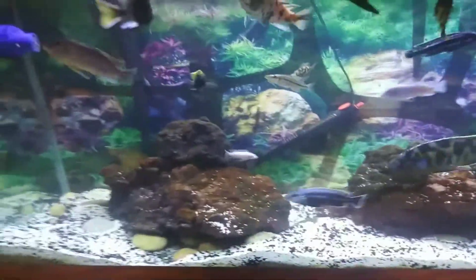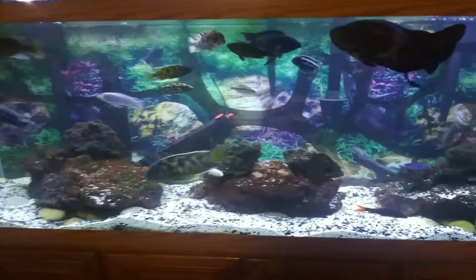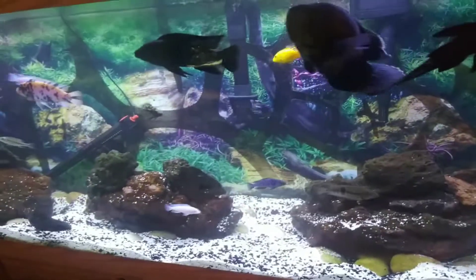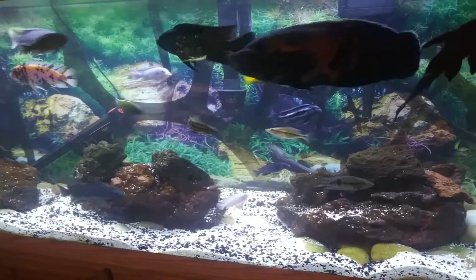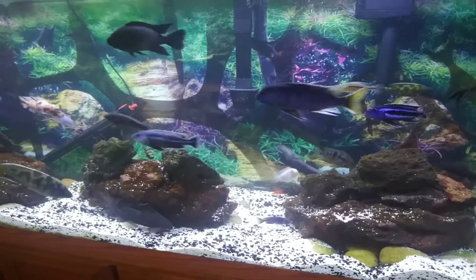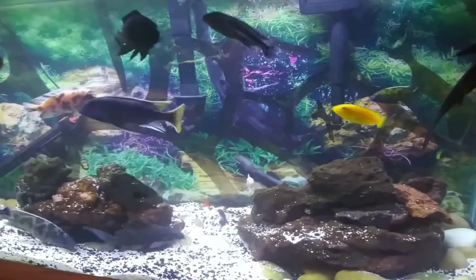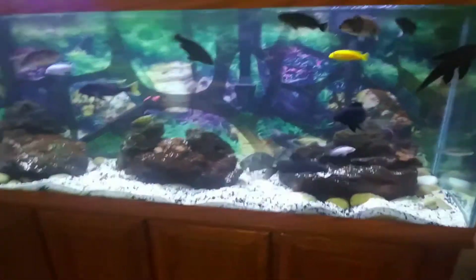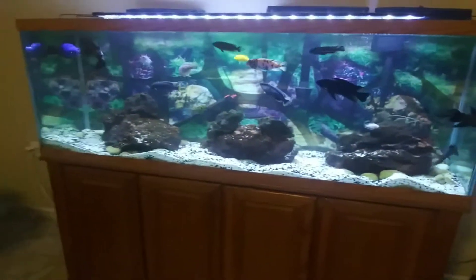That's what I got going on — just a little update. I got a Python for the first time, which makes it a lot easier for me to do water changes.